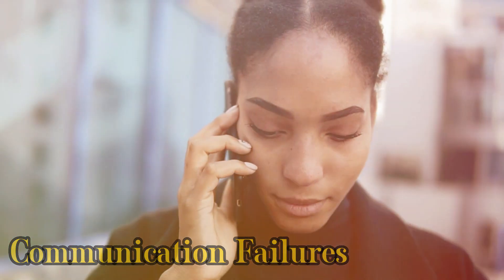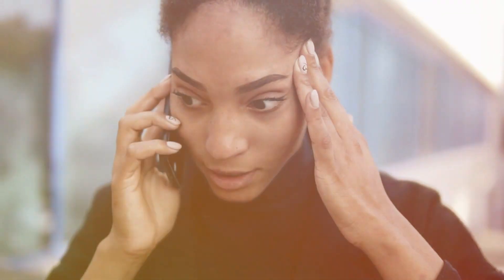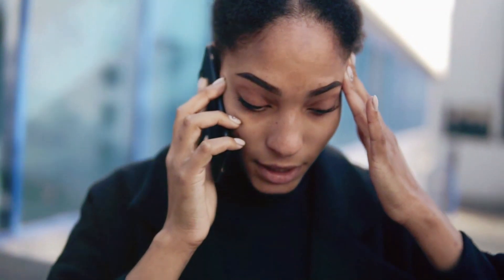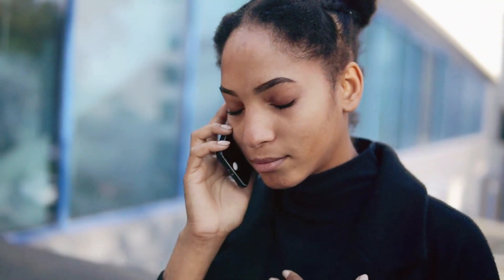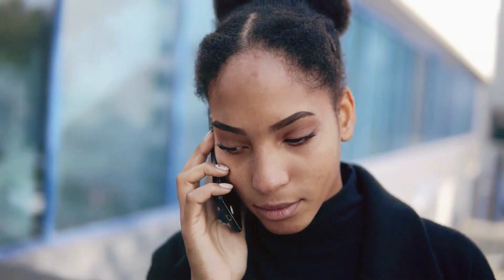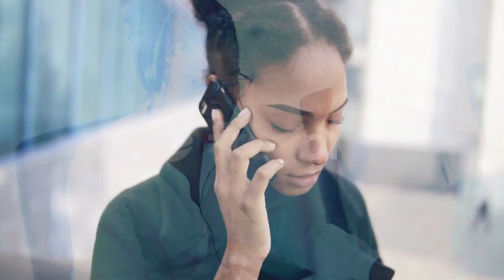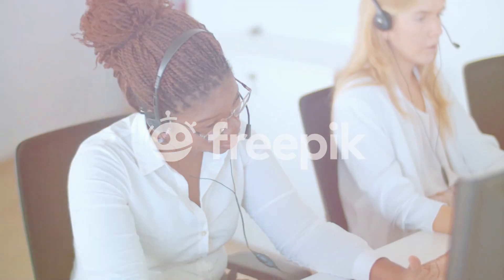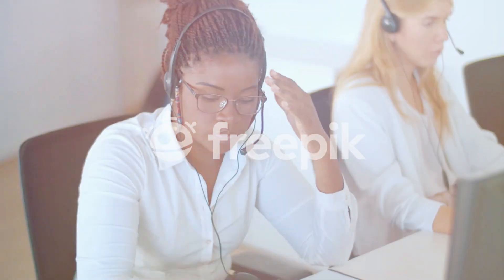Fact 4: Communication Failures. Communication breakdowns also contributed to the disaster. We'll delve into the challenges faced by the wireless operators, their interaction with other ships, and the missed opportunities that could have altered the course of events. By understanding these communication failures, we can gain insight into the preventable aspects of the tragedy.